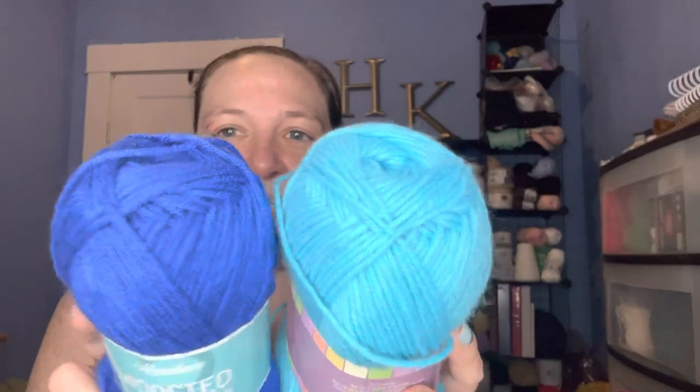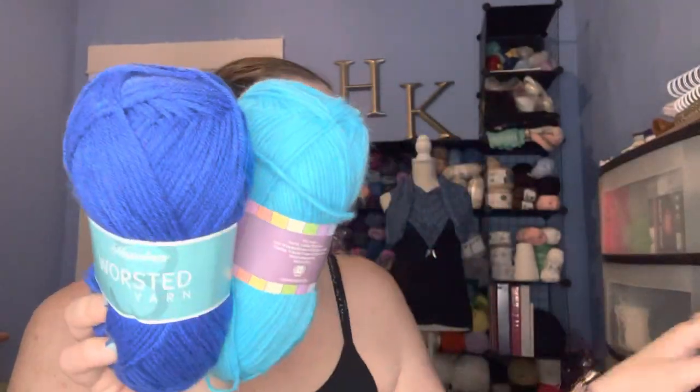The colors are absolutely beautiful: royal blue, sea spray which is a light blue-teal, black, white, and dark gray. I can't wait to work with these and see how well they work up — and make sure they don't tire out my hands when I'm doing amigurumi.